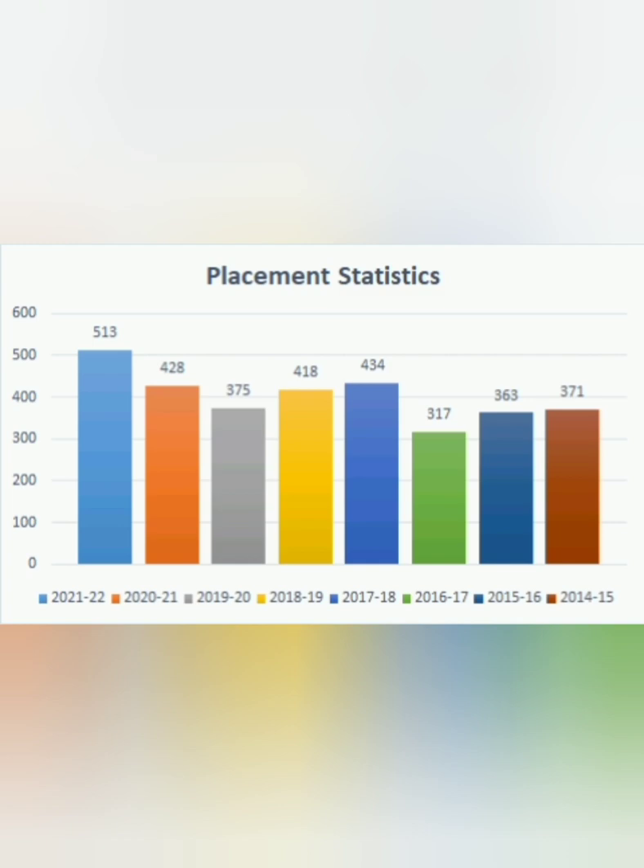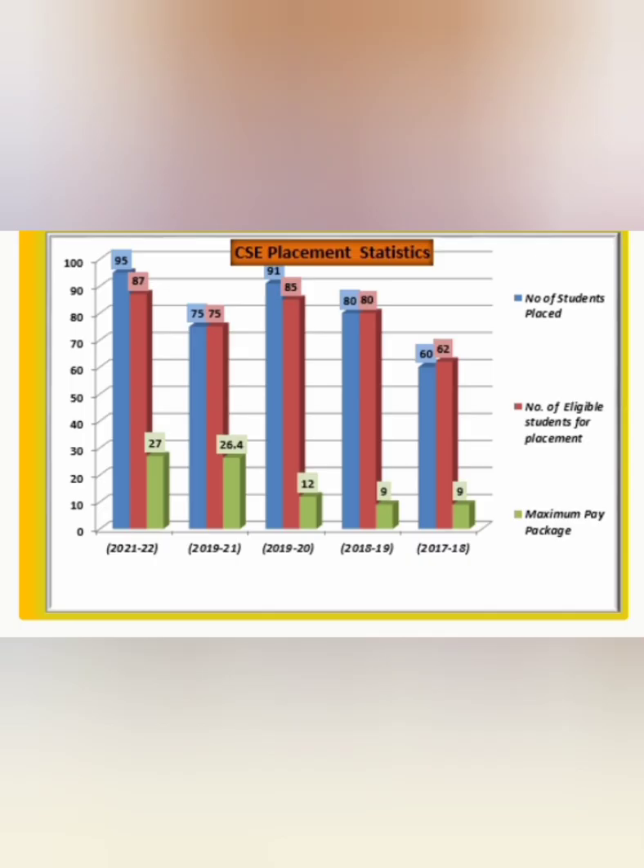Checking the year-wise placement statistics: starting from 2014-15 when there were 371 offers, it subsequently grew to 400+ offers. In the current year 2021-22, there are a total of 513 offers, but the total number of students placed is 393, because many students receive more than one offer.